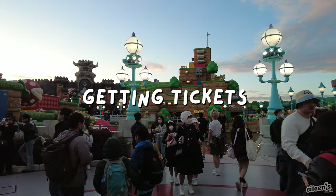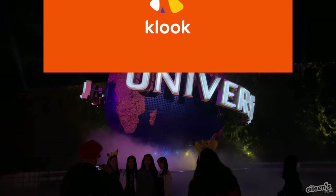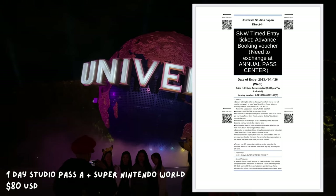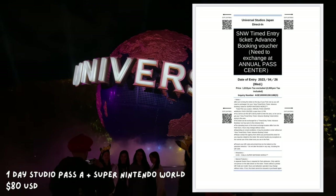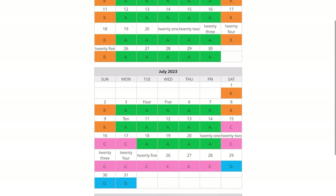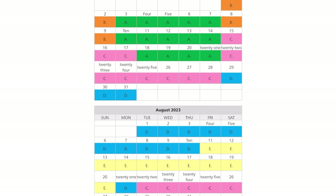Getting tickets to Universal Studio Japan can be a little bit overwhelming, so let me break it down for you. We purchased our tickets through Klook for $80 per person, and this was for the Pass A plus Super Nintendo World entry option. Prices vary depending on the day you visit, so you can check the calendar to see which pass you should get. Keep in mind, when you purchase the tickets on Klook, you'll need to select the exact date that you'll be visiting.